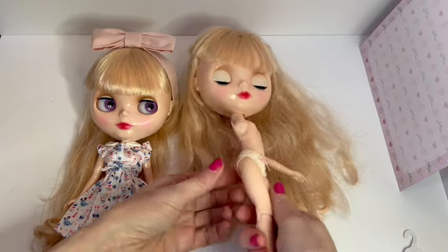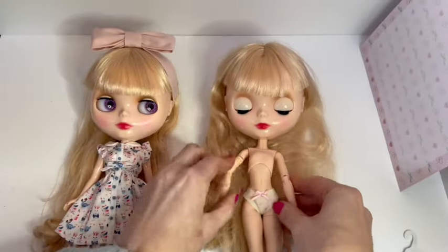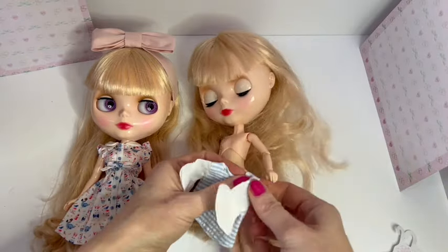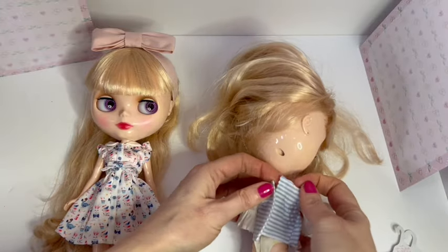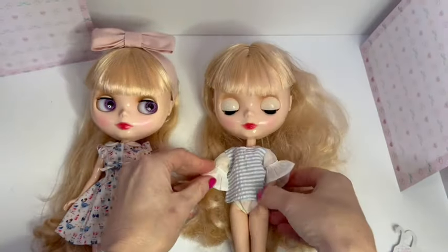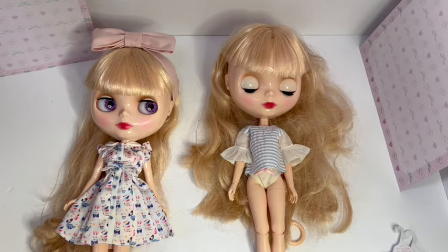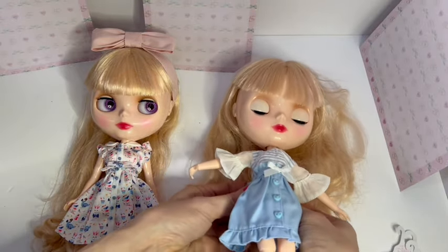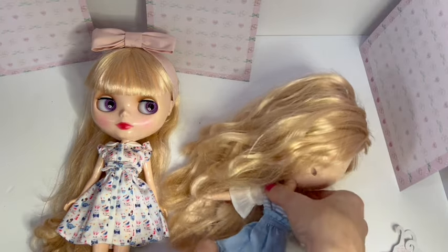Yes, these two knickers do fit her — her bum cheeks hang out the back a little bit. I think these OB-22 bodies are closer in size to the authentic bodies. That's why I put her on that body — I wanted her stock shoes to fit her. The stock shoes wouldn't fit an A-Zone body and they wouldn't fit an OB-24 body either. Here's the skirt. The waist is so pretty — I'm going to have the shirt tucked in because there's nothing fancy going on at the bottom of the shirt, but the waistband isn't very fancy.